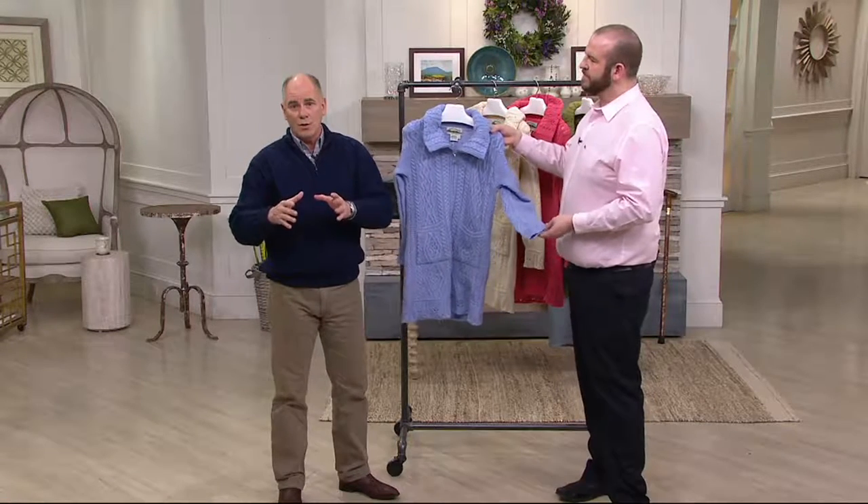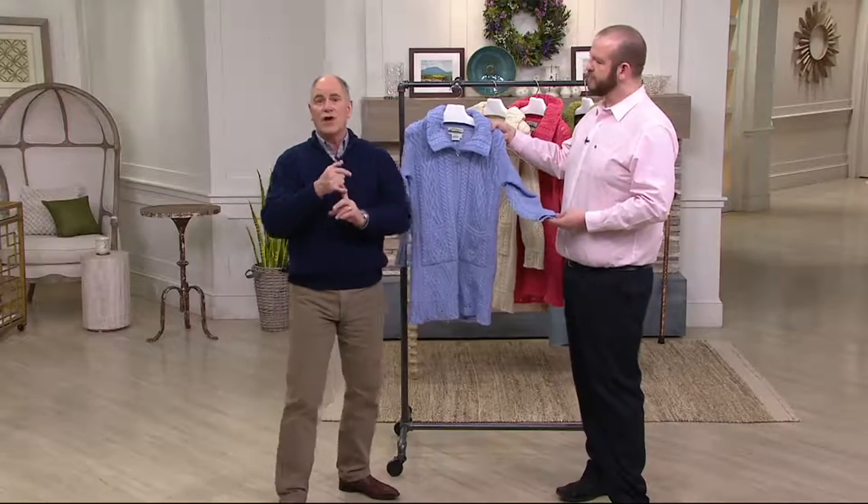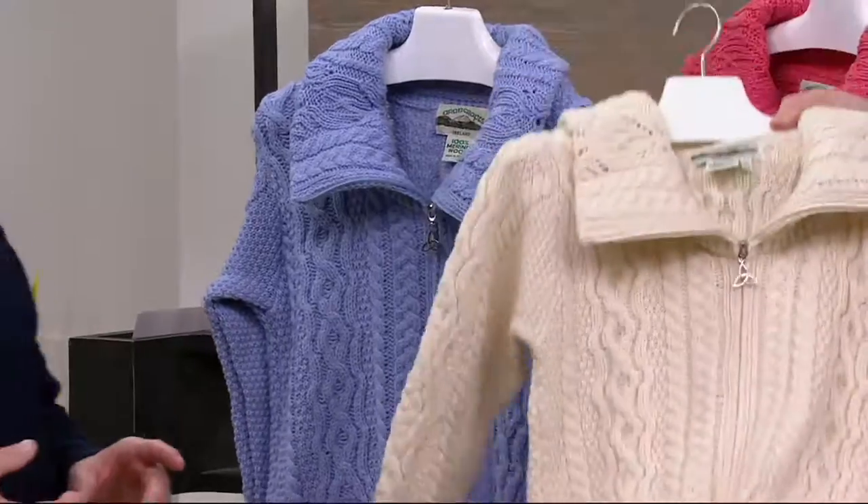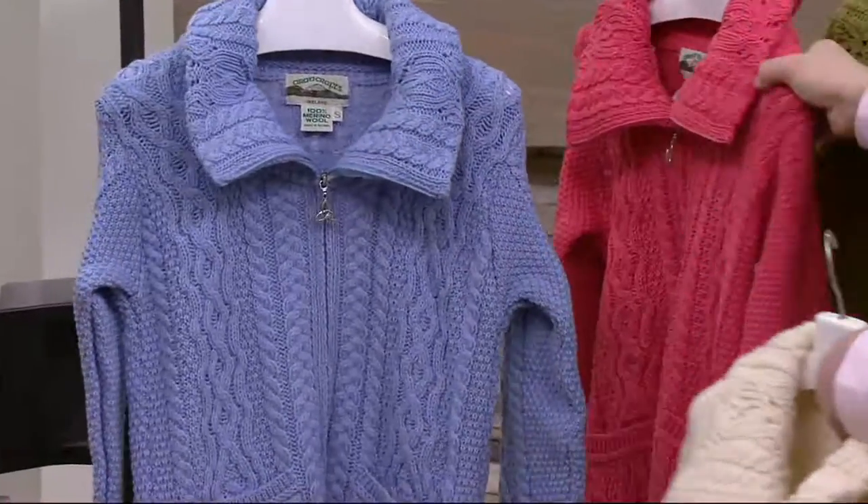Already over 200 have been ordered. The color choices are: we've got a soft blue, a gorgeous natural which has always been the popular one, there's a light coral, a leaf green, and a new gray.